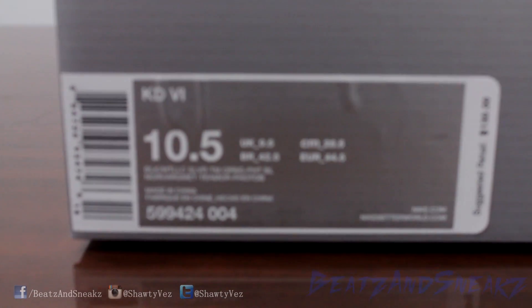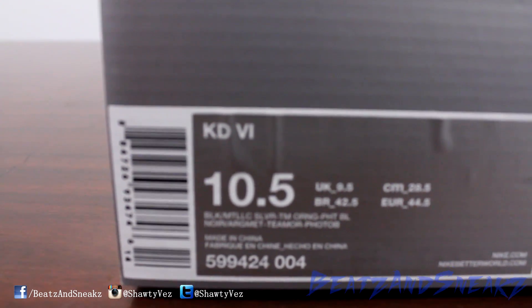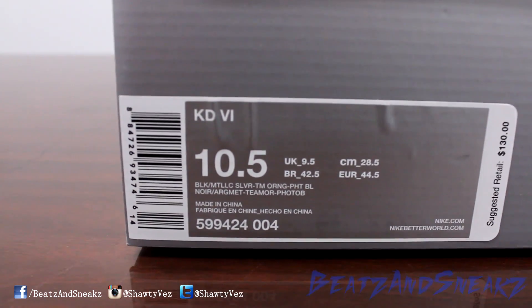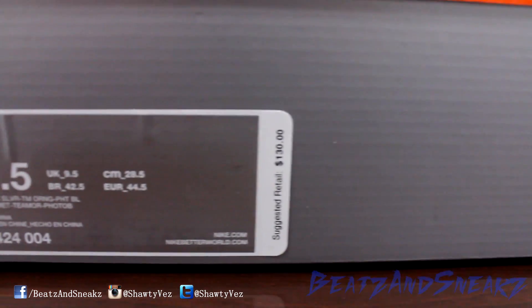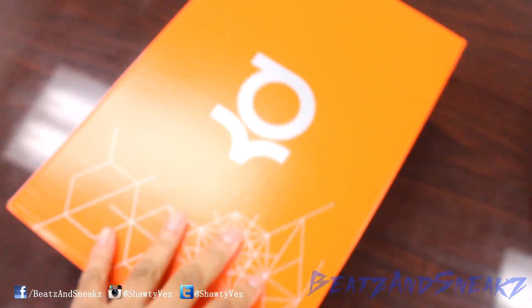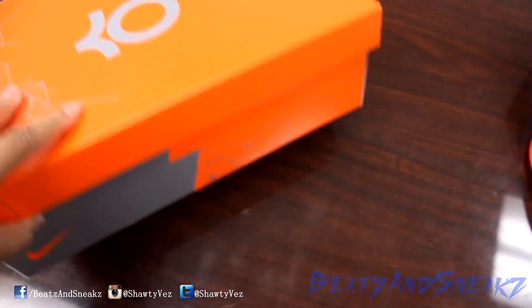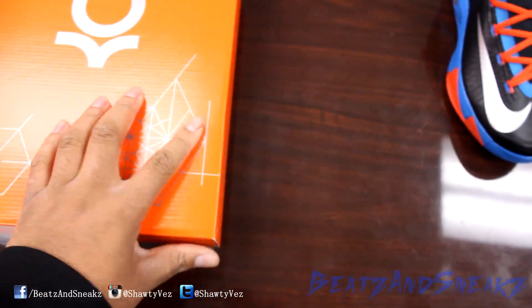Alright, how y'all doing? It's Shawty Vass here with another episode of Beasts and Sneaks. Today we got the KD6 and these are the aways — as you can see they're going to retail for $130. You got the regular old box here, same old same old, nothing different with this box.